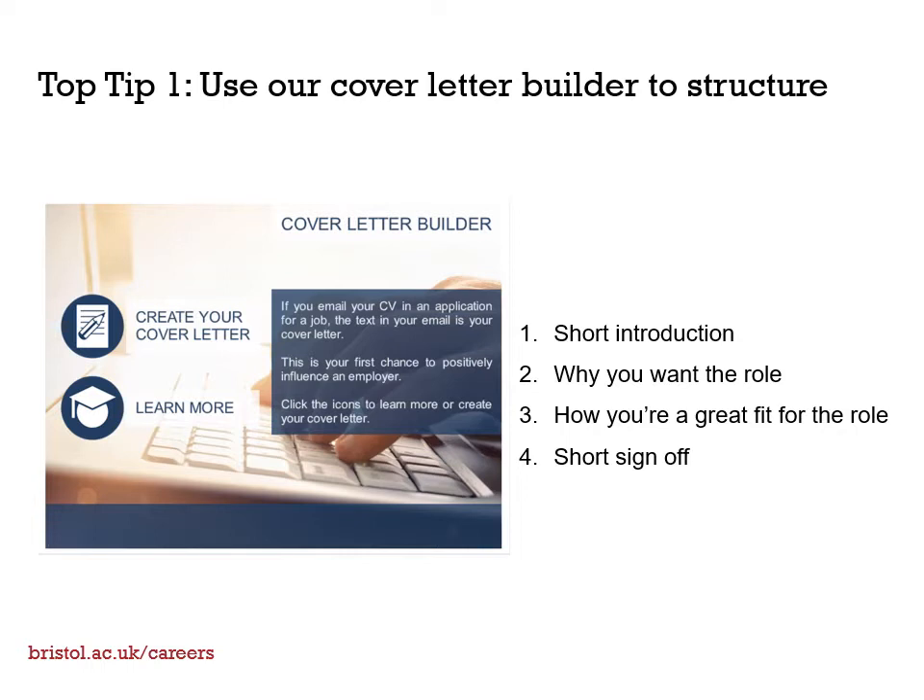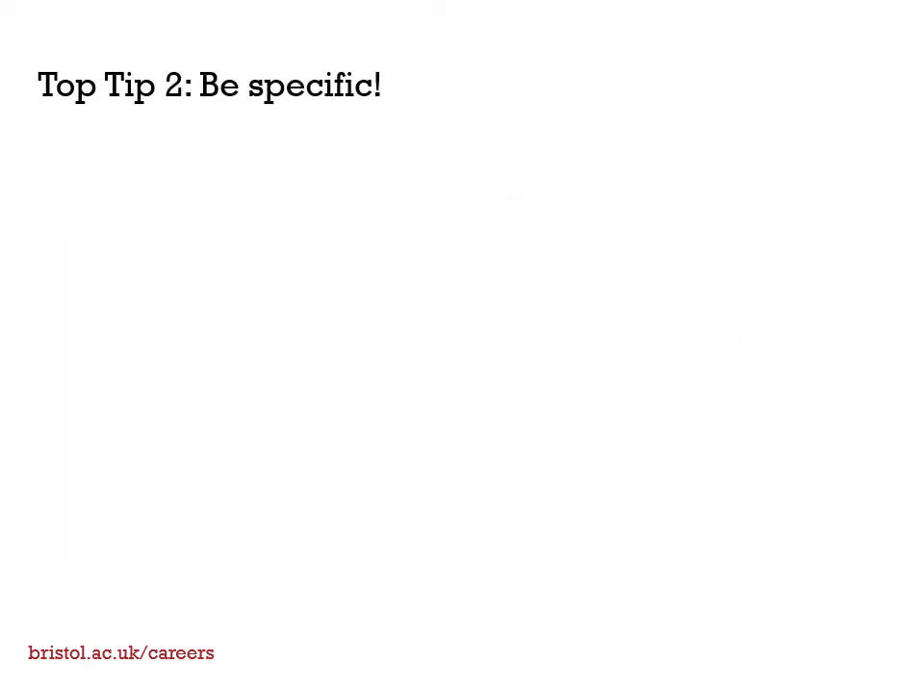Use our cover letter builder on MyCareer to go through each of these paragraphs with hints, tips, and examples. Top tip number two is to be specific.